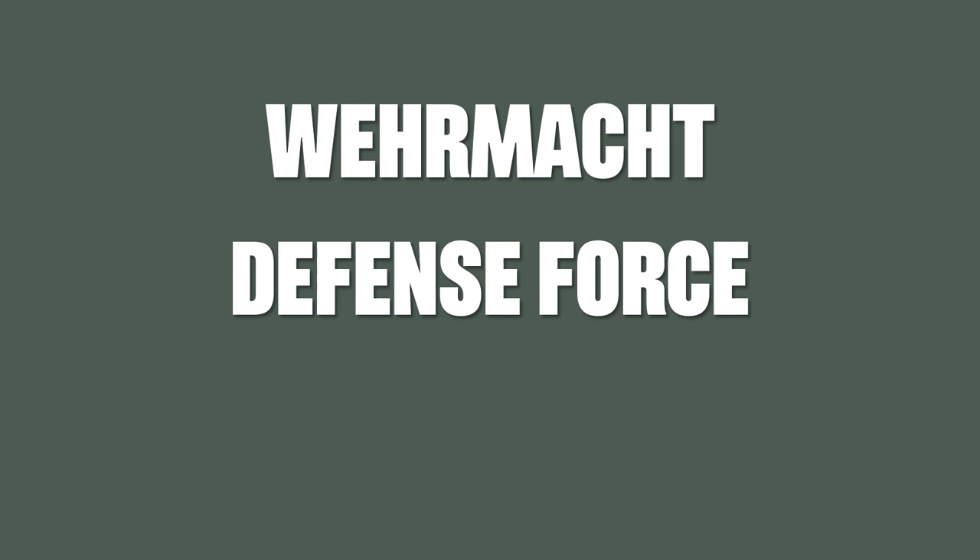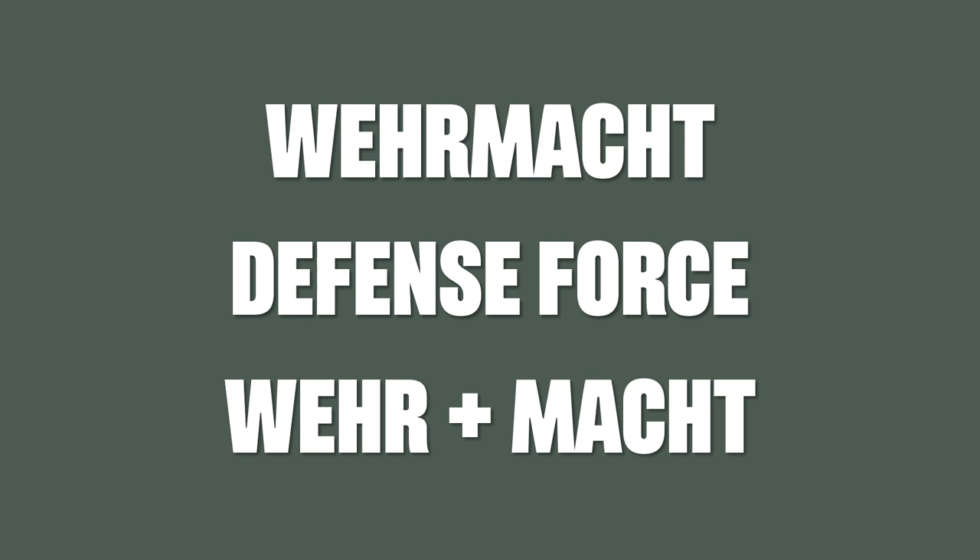Anyway, let's start with Wehrmacht, which literally translated means defense force, because it's actually a composite word of Wehr and Macht, which is an important aspect of the German language. You can stick nouns together and create new words out of it.